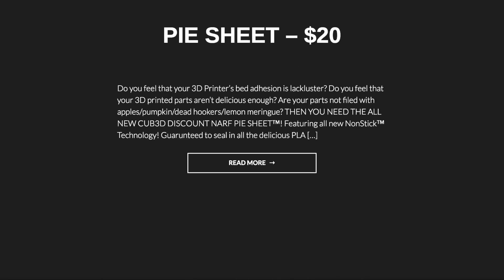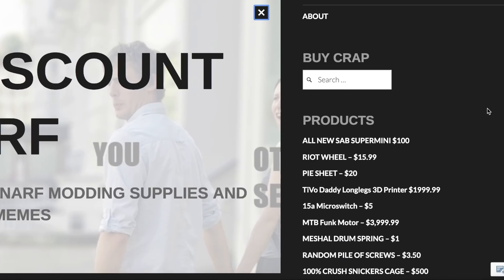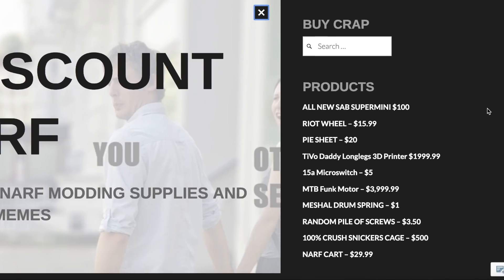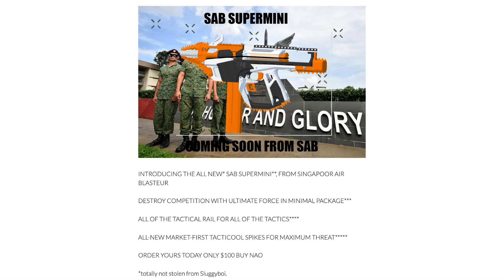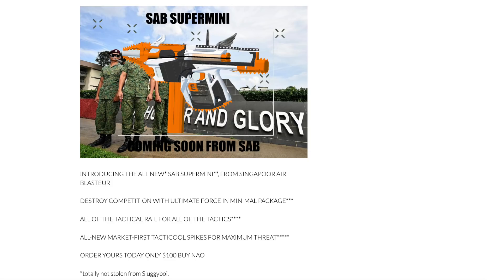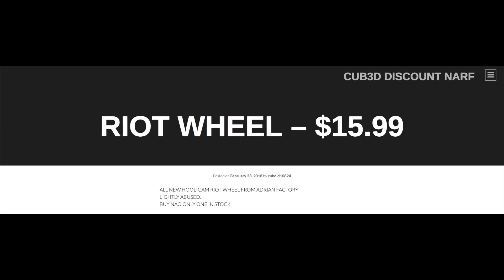If you scroll down from the main page you can see all of the products. Starting at the top: all new SAAB Super Mini 100 — introducing the all new SAAB Super Mini from Singapore Air Blaster. Destroy competition with ultimate force in minimal package. All the tactical rail for all the tactics. All new market-first tactical spikes for maximum threat. Order yours today, only $100. Buy now. Totally not stolen from Sluggy Boy.